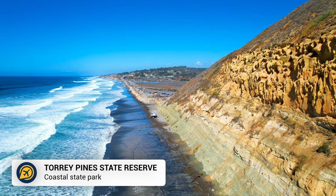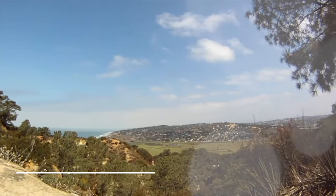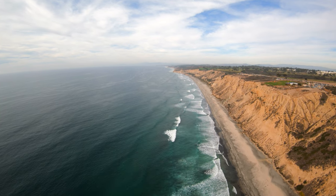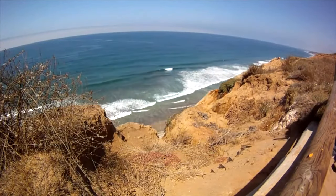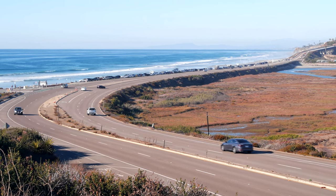For a beautiful nature reserve, head to Torrey Pines State Natural Reserve. This oceanfront location is a gorgeous place to explore, offering 17,000 acres of picturesque landscape and various flora, including the Torrey Pine, America's rarest pine tree.